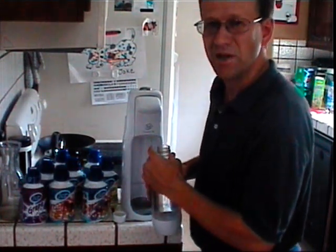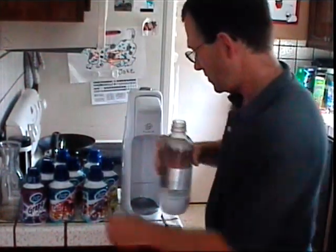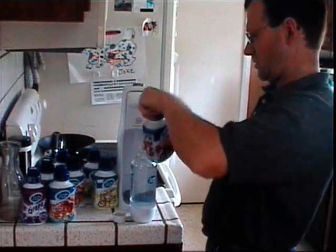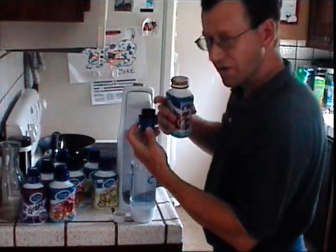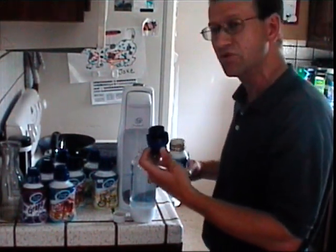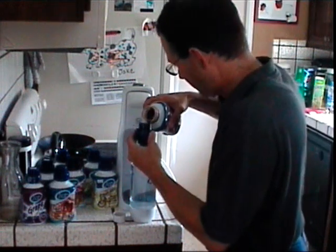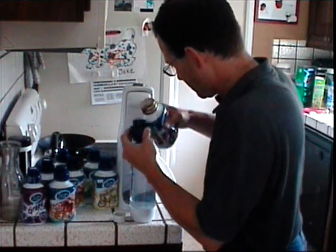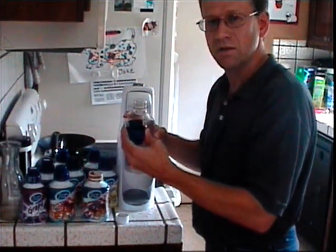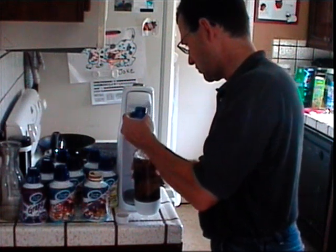Even if you don't drink that many sodas, it's great to have a nice cold soda. I don't know if you can see the fizz going in that — probably not — but there's quite a fizz in there. I'm going to make some root beer here. With the darker sodas you want to be careful — I've seen people cause volcanoes with these. We almost did there.